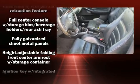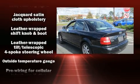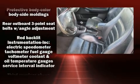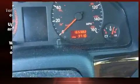Audi ensures the safety and security of its passengers with equipment such as dual front impact airbags, a security system, and four-wheel disc brakes with ABS. This car was designed with safety in mind, allowing you to drive with even greater assurance.